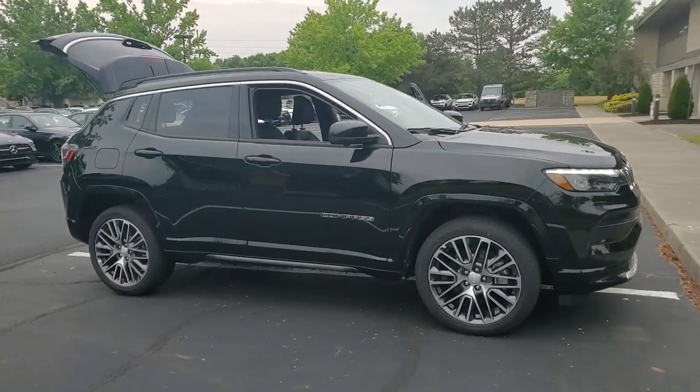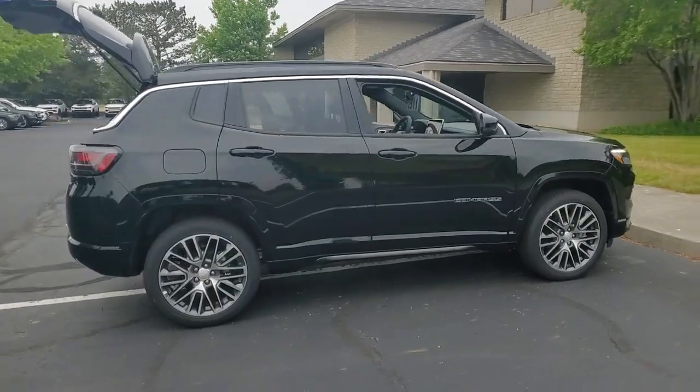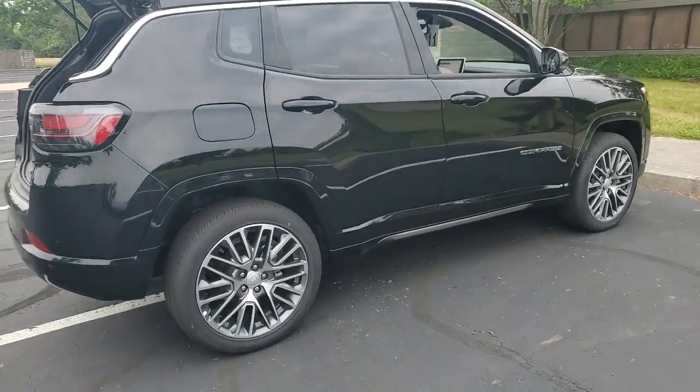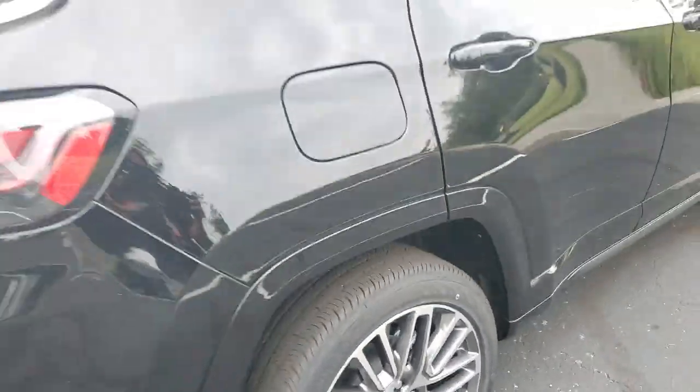Take a moment to check out the 2023 Jeep Compass — the upscale, sophisticated compact SUV with advanced safety features to protect your most precious cargo.